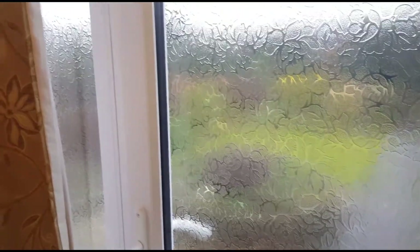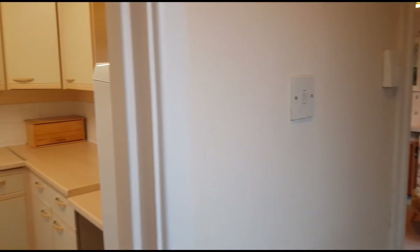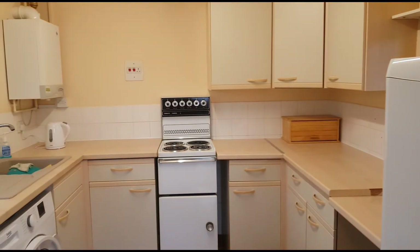We're just in the entrance hall now. Behind me is a useful cupboard. Straight ahead is the sitting room, and just panning around now is the kitchen, which we'll go into first.